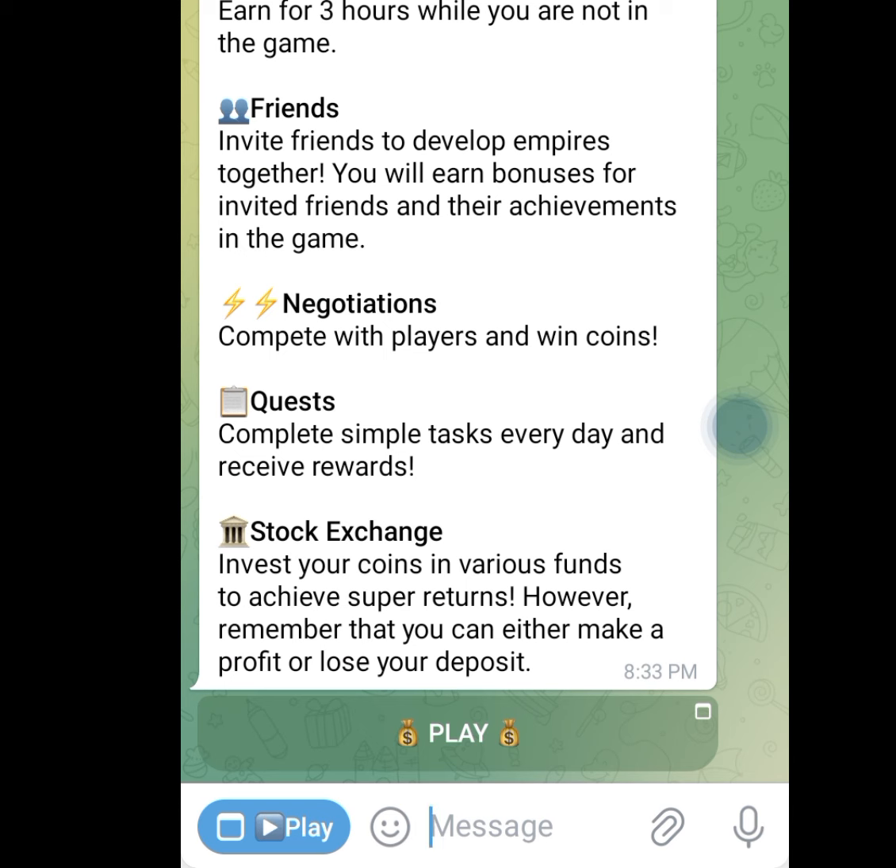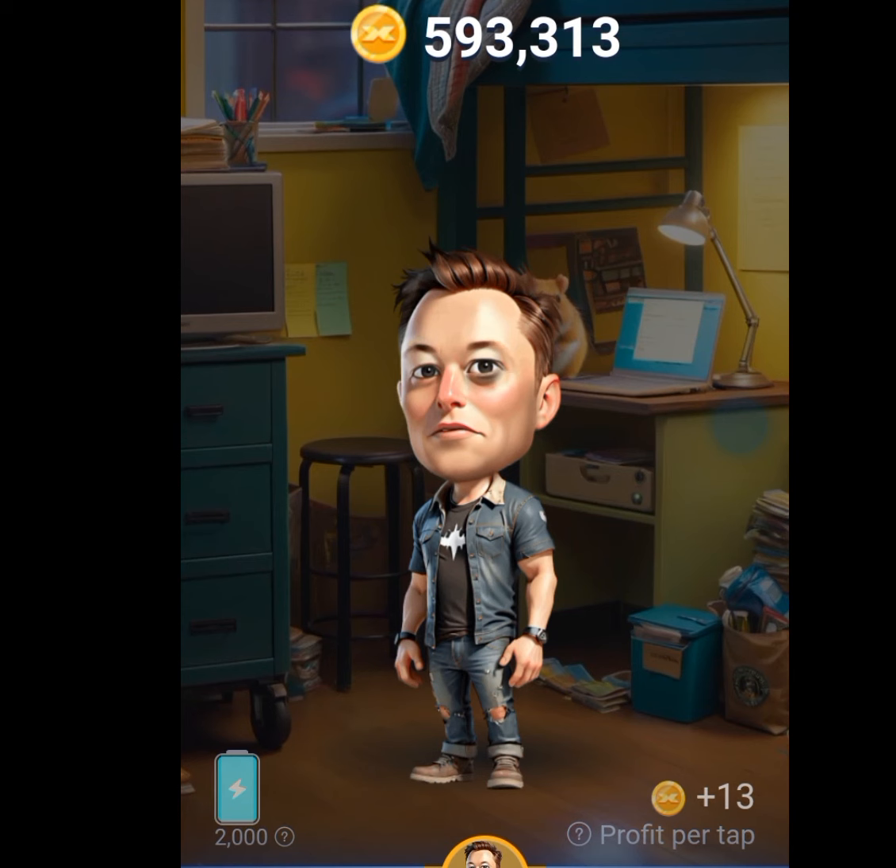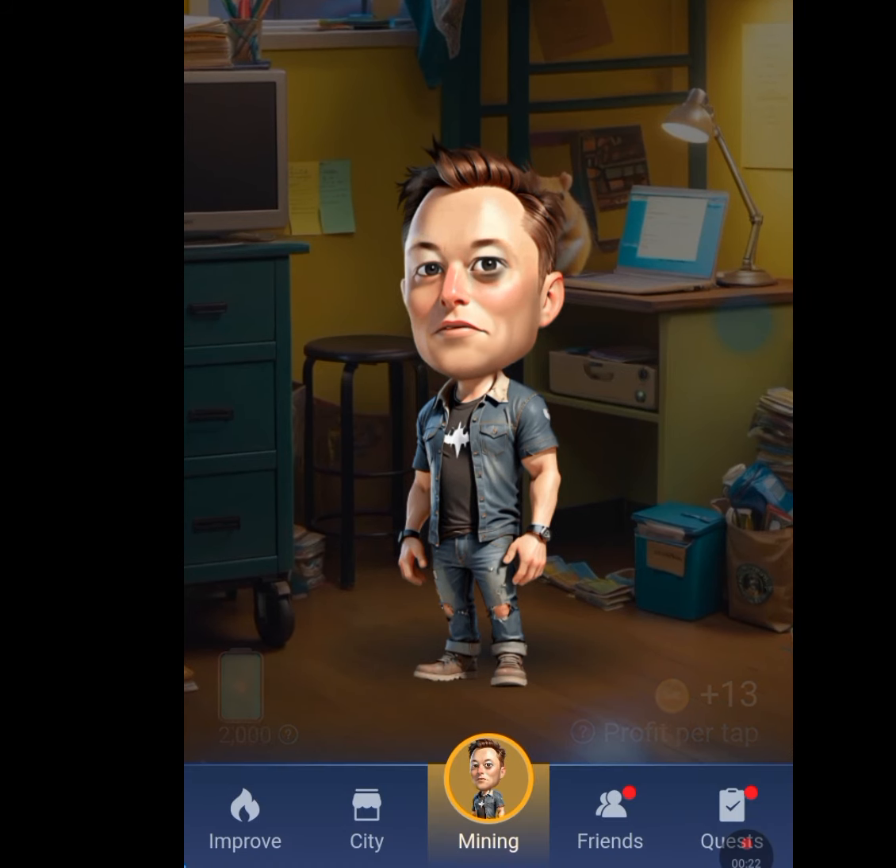Number one app that will pay you for free after performing your tasks is xEmpire. If you tap on the first link in my description it will bring you to xEmpire. Now tap at play. Once you tap at play it will bring you to the main screen. Below you can see about five menus: the improved menu, the city menu, the mining menu, the friends menu, and the quest menu. To perform your tasks, tap at the mining menu.